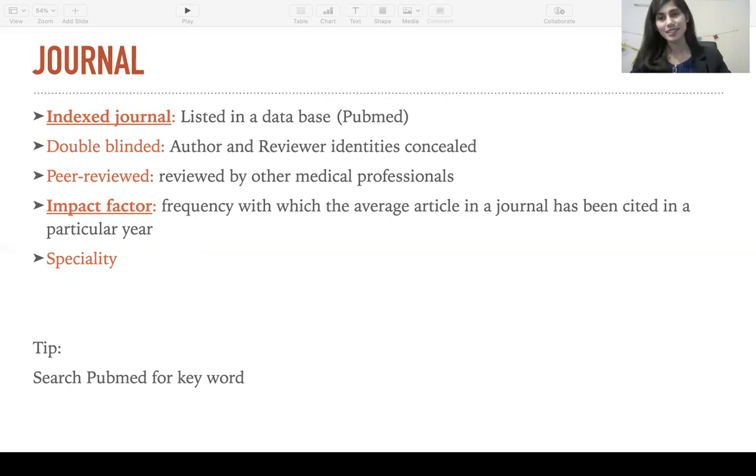Next, specialty: if you plan to publish a research in neurosurgery, go and try finding a journal in neurosurgery instead of one in internal medicine. And here's a tip: if you're having a hard time locating a journal for your research, take a few keywords from your research, put them on PubMed, and click search. This is going to open up a number of articles that are similar to yours, and you can just look over what journals they're published in, and this can help you narrow it down.